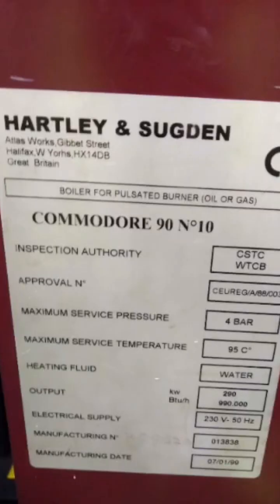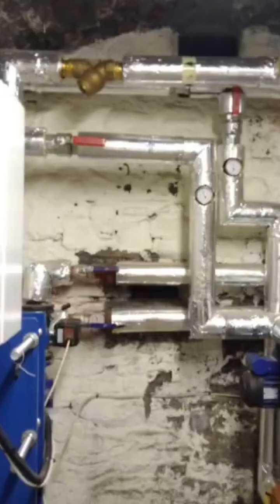This is a look inside at the force draft burner — a Commodore boiler, or pulsated burner. This is the boiler that the force draft burner was connected to. Here's the boiler from another angle, and these are the plates that the boiler was connected to.